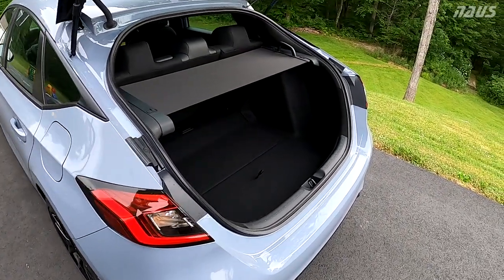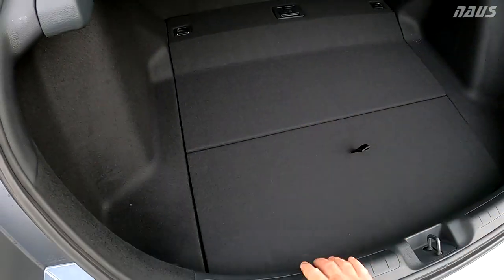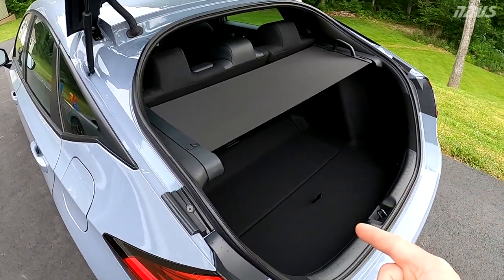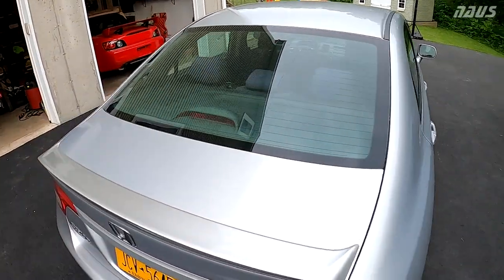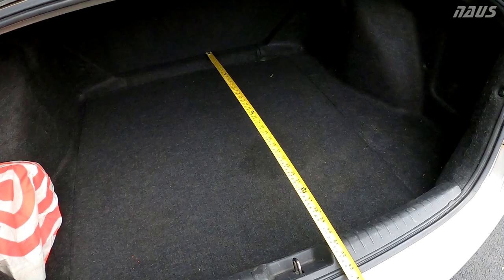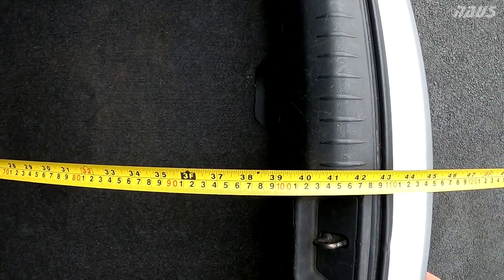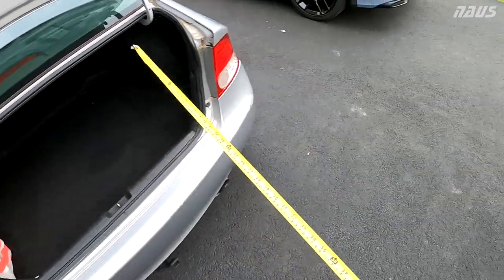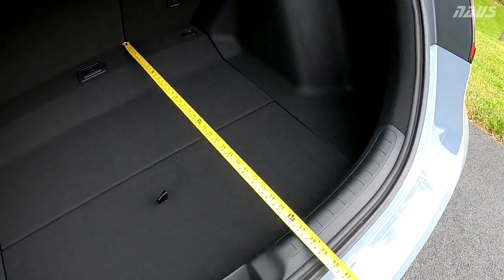The distance from the trunk opening to the back of the rear seat is significantly shorter on this car compared to the new sedans and even compared to the 8th generation Civic sedans. On the 8th gen, measuring to the back of the seat and straight down to the plastic shield, you're at about 39.5 inches of depth.